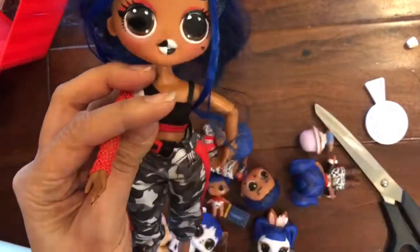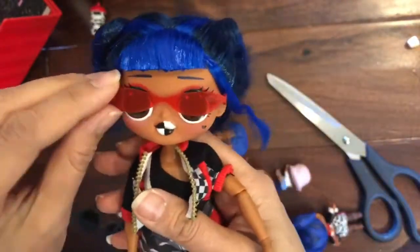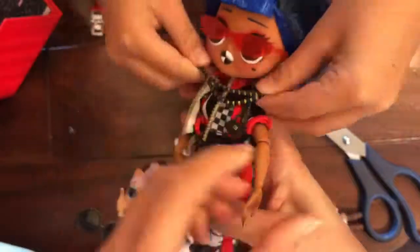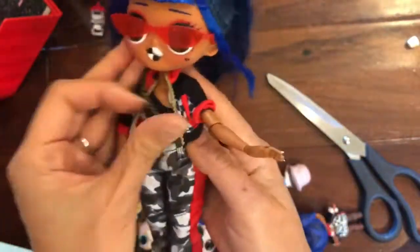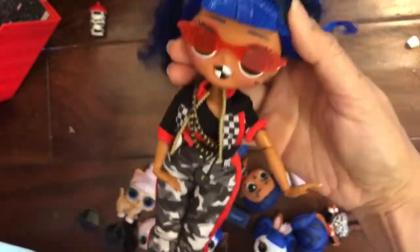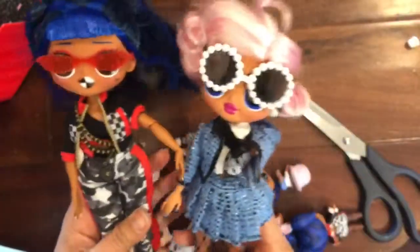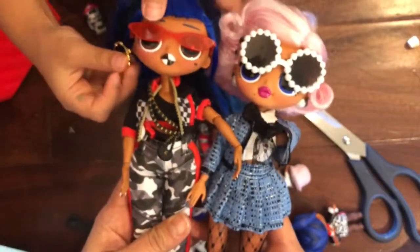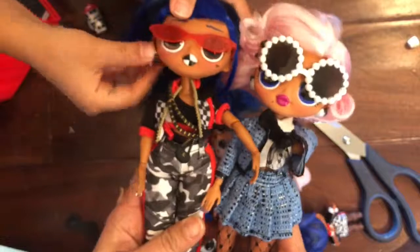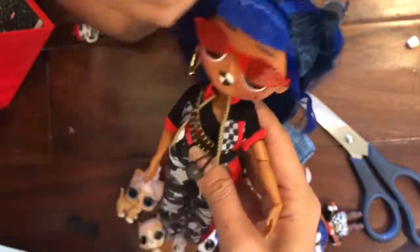Look at this cool jacket that she has! So now this Downtown girl is all dressed — she has her cool shades on, she's wearing her jacket, she has her little fanny pack purse, her pants. Look at how cool she looks! Thanks for watching this video — be sure to like, subscribe, and comment if you like this, and stay tuned for a big giveaway!